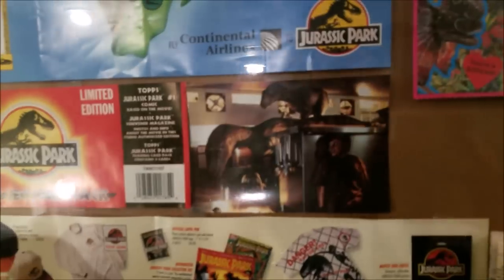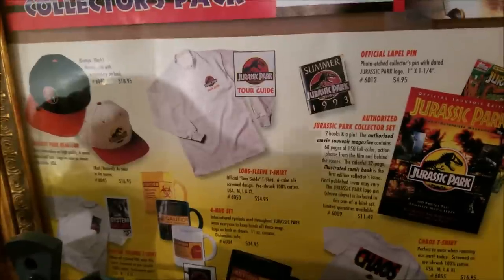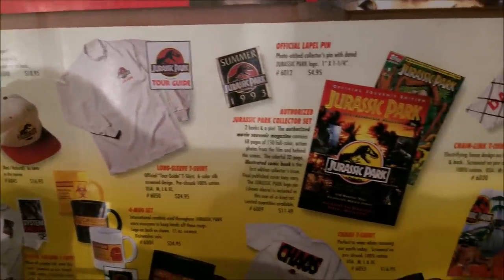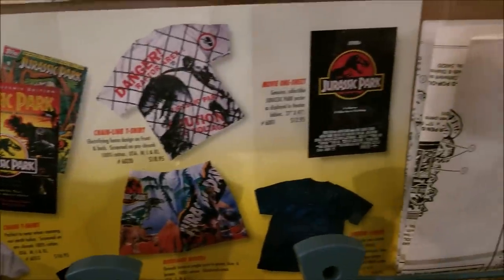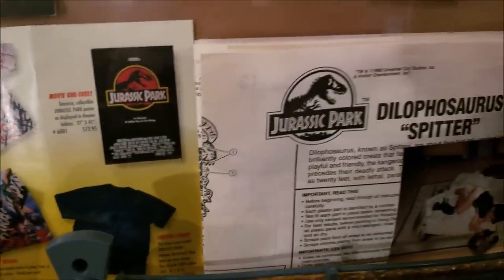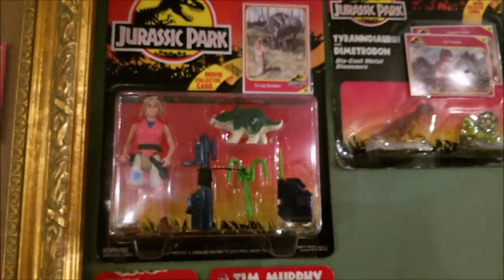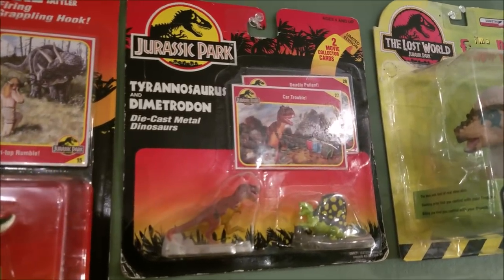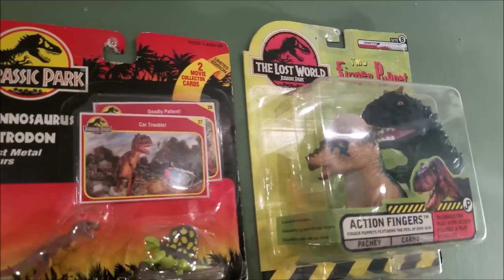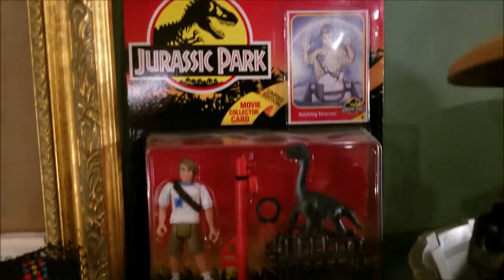There's a little postcard with Timmy and the raptors in the kitchen, and some really rad-looking '90s Jurassic Park merch. Old Dilophosaurus Spitter instructions. Moving on over, I have a few more boxed figures, Ellie, some die-cast dinosaurs, and some Lost World finger puppets.